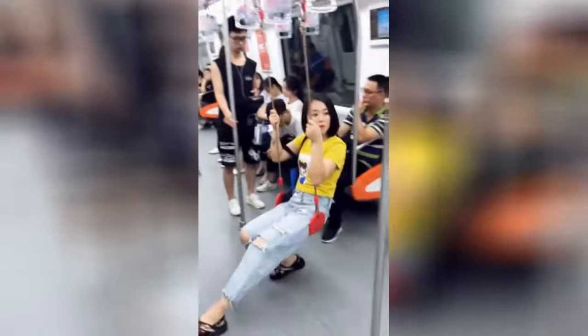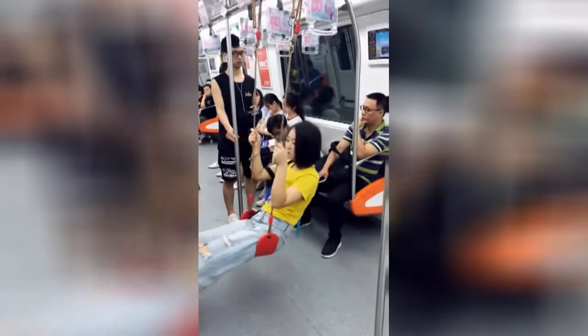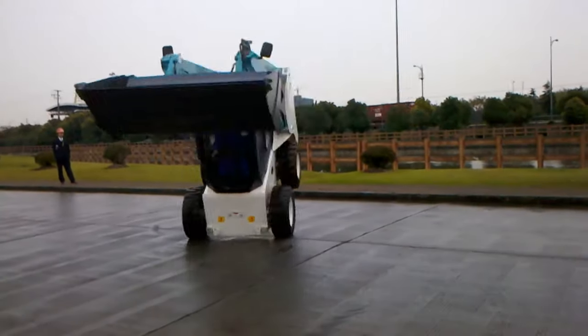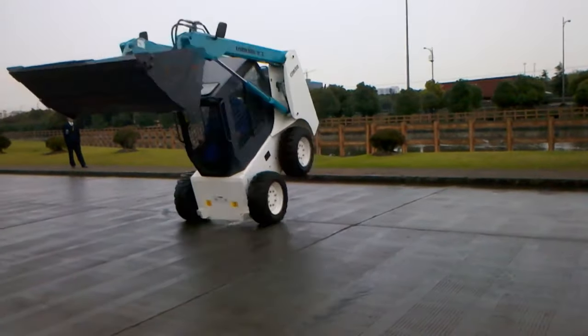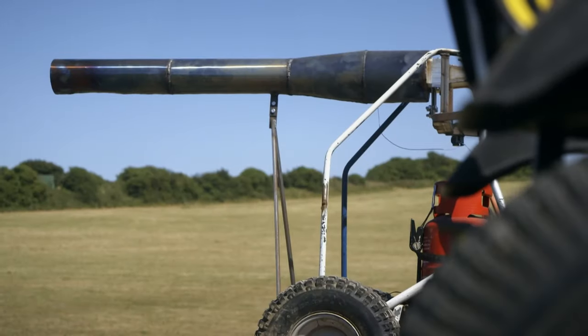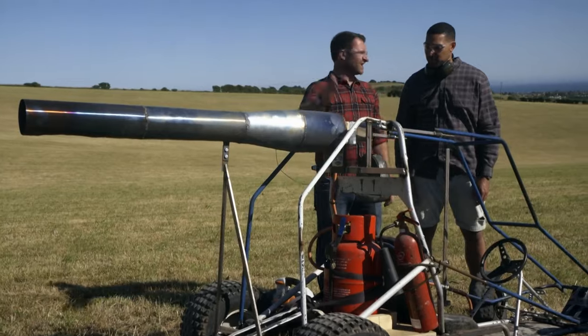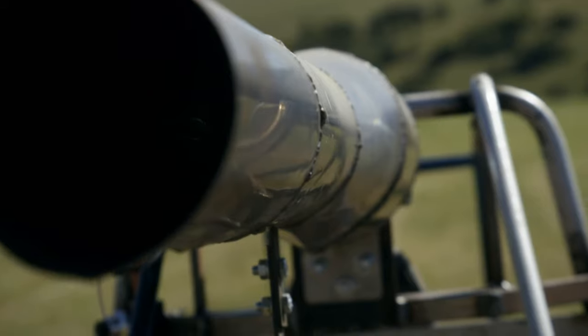We've got all the extreme transport advice you're ever going to need, from a gnarly way to travel in a flood, to extreme excavator acrobatics. And in our epic hack, you'll be seeing how talking a lot of hot air really can give you some impressive results. What was it like driving that? It was absolutely insane.